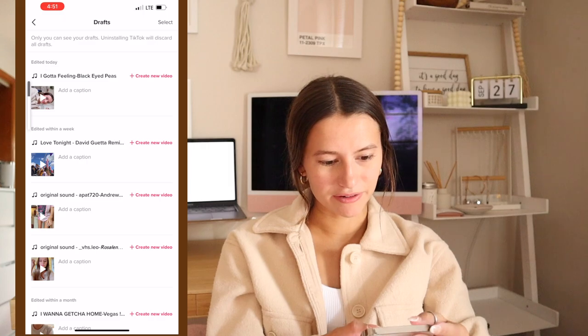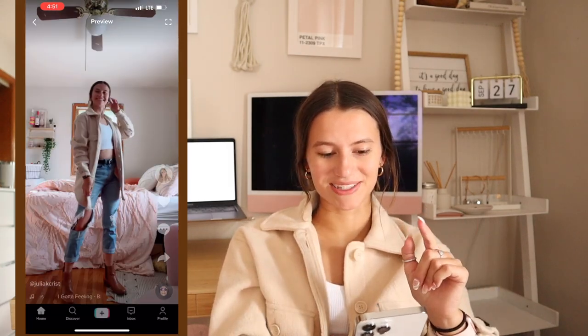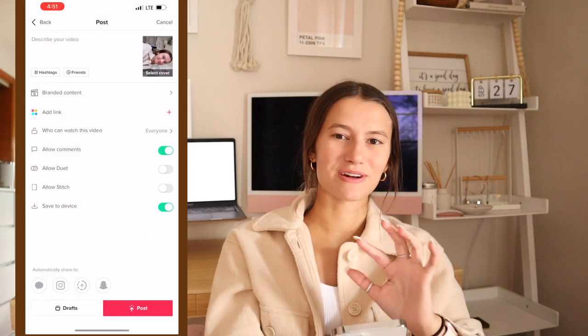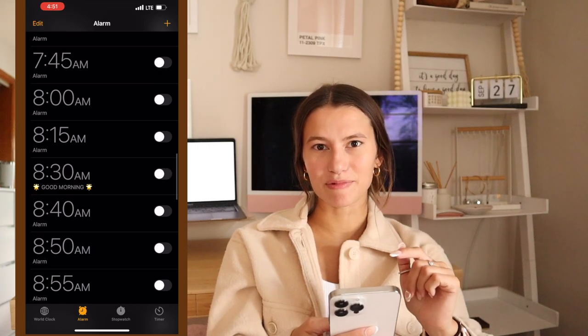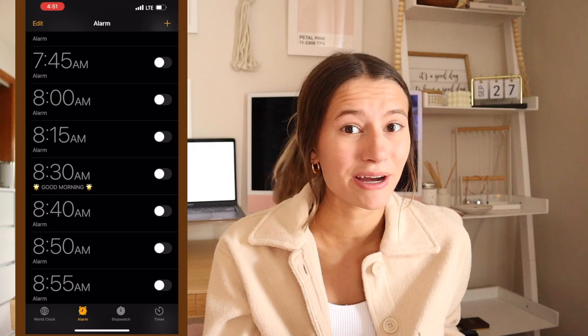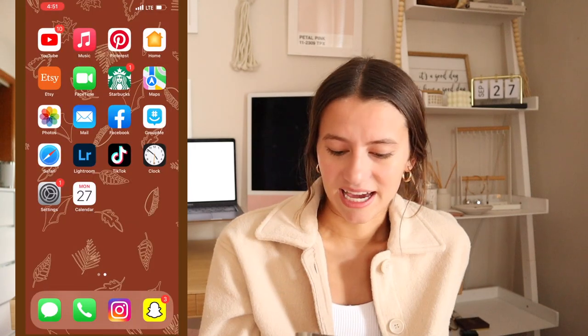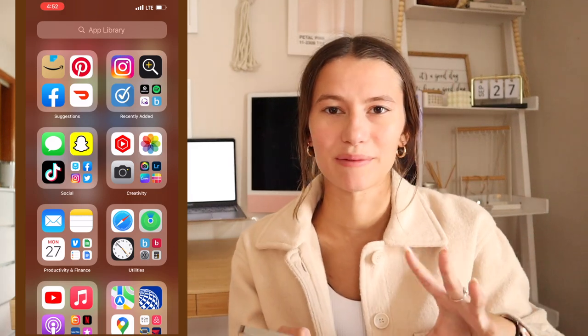TikTok — go follow me there! I'm trying to film a TikTok right now where I film each day's outfit, and that's what I'm wearing today. My alarm app — I usually just turn them all on the night before. I don't have them preset for each day, which I really should, but I somehow remember every night. Settings, Calendar — you know the deal.